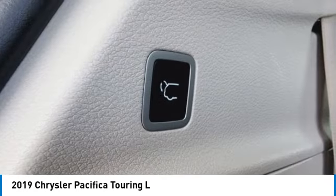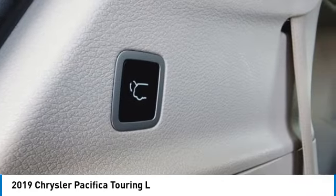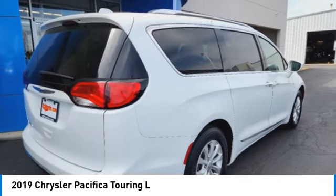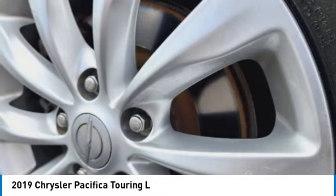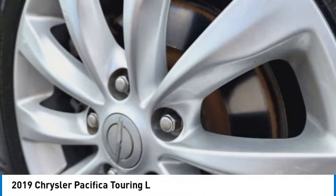Touring suspension, electronic stability control, rear spoiler, power liftgate, brake assist, traction control, remote keyless entry, fog lights, speed control, four-wheel disc brakes.